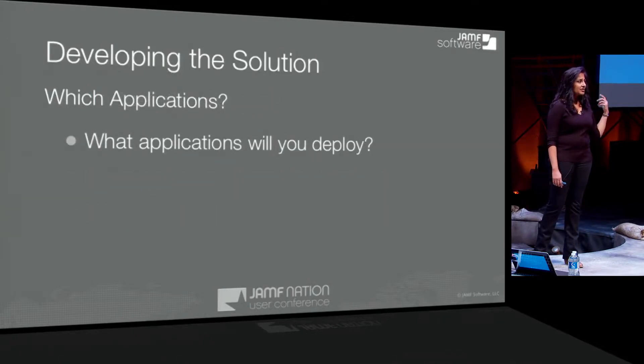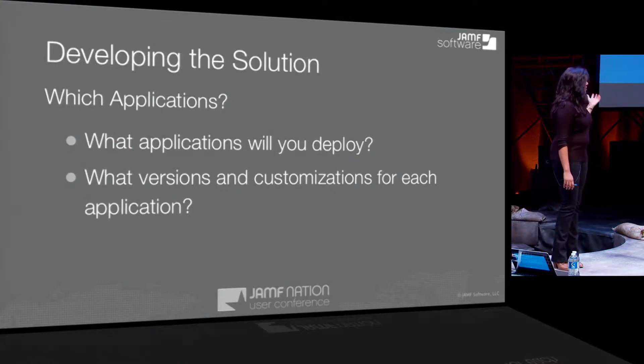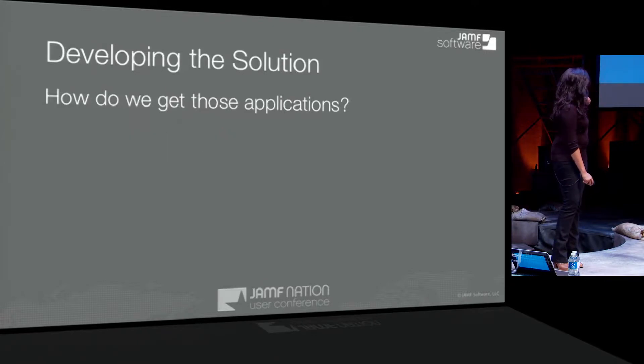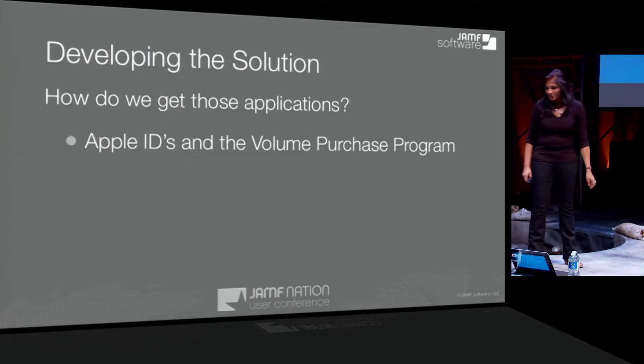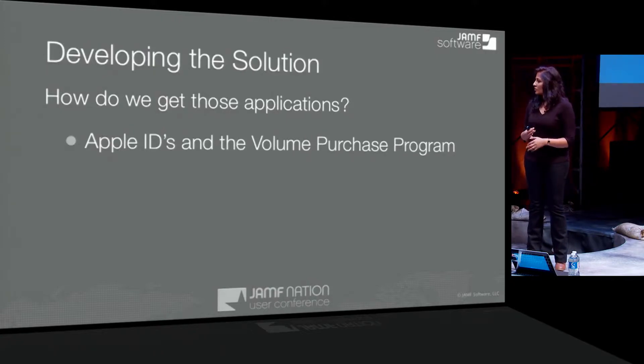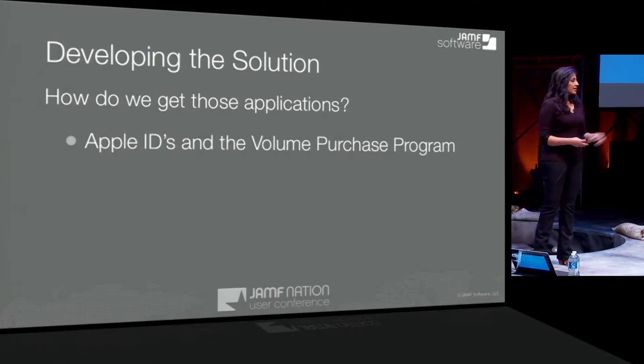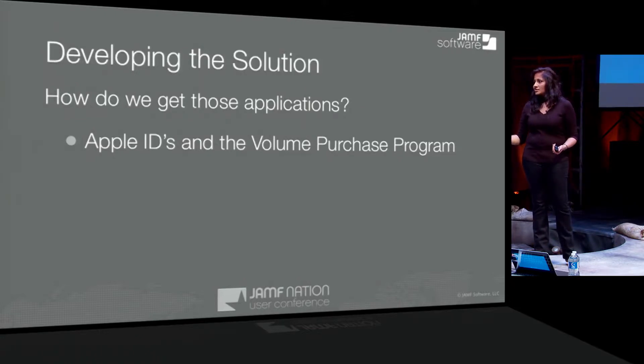Same thing goes for the applications in your environment — it's not just the operating system. What applications will you be deploying? Not only what applications, but what versions. We've worked with customers who have multiple versions of Firefox, each with different customizations, and different users have different requirements. You want to think about what that really looks like and are there policies you need to put in place — for example, here are the two versions we'll support. Supporting four different versions of Firefox could be a full-time job right there.